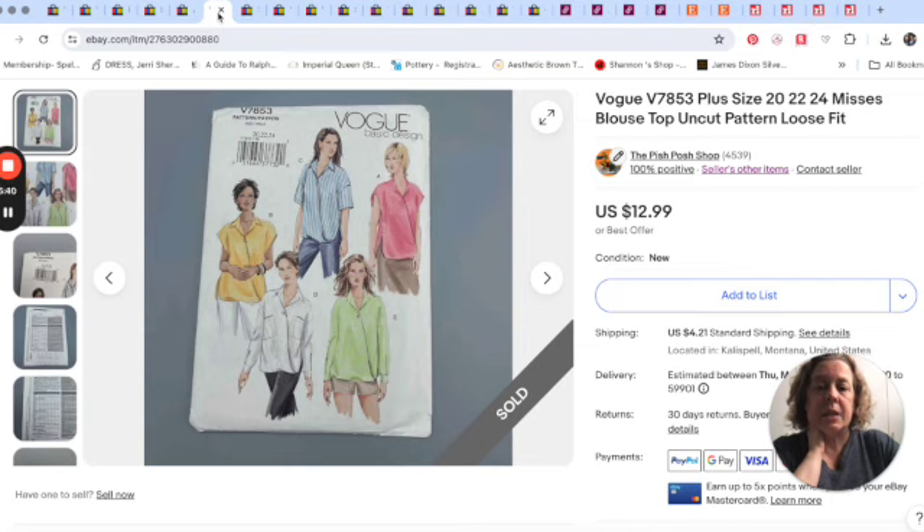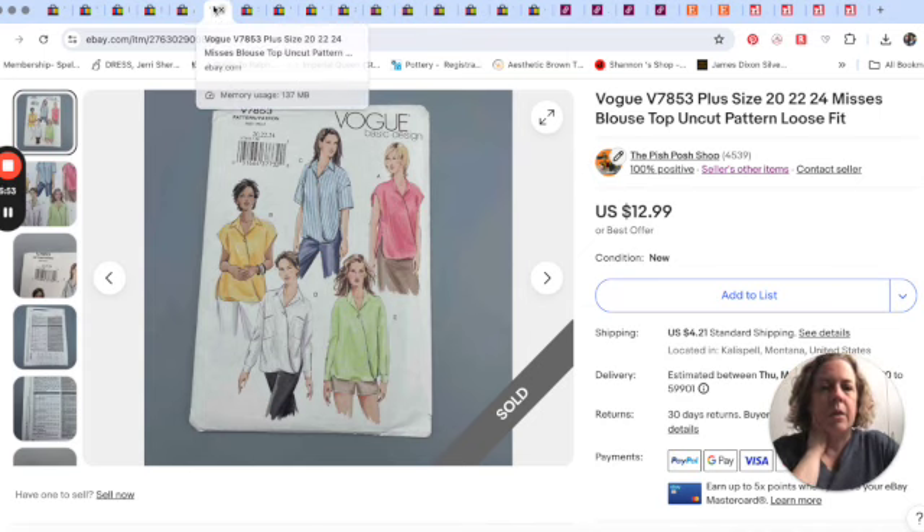Next up was a sewing pattern. I actually sold a sewing pattern on eBay, which is kind of interesting. $12.99 for this Vogue pattern number 7853 — it was just a blouse pattern and it was plus size.